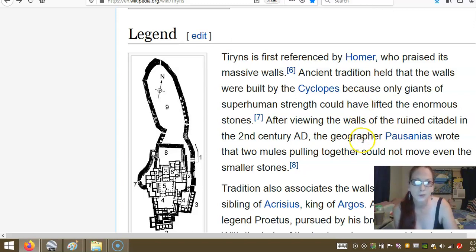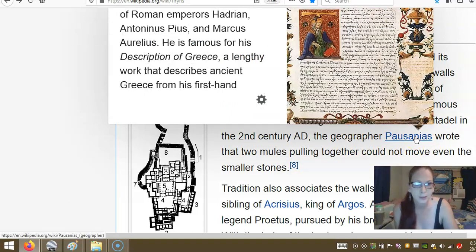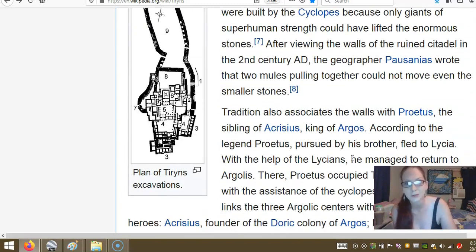After viewing the walls of the ruined citadel in the 2nd century AD, the geographer Pausanias wrote that two mules pulling together could not move even the smallest stones. So in the 2nd century AD, they're saying that two mules together couldn't even move the smallest stones.